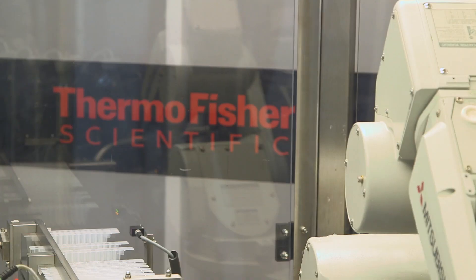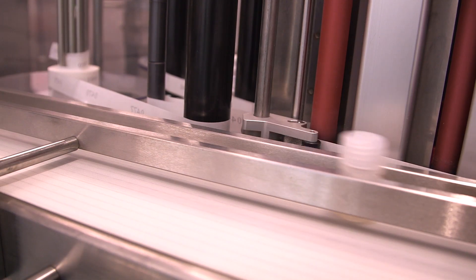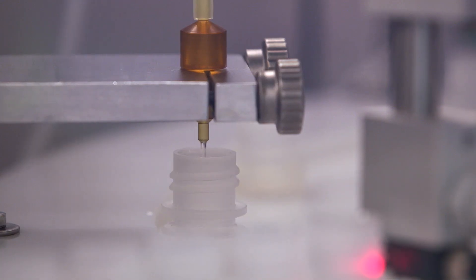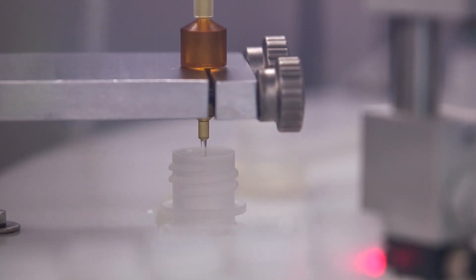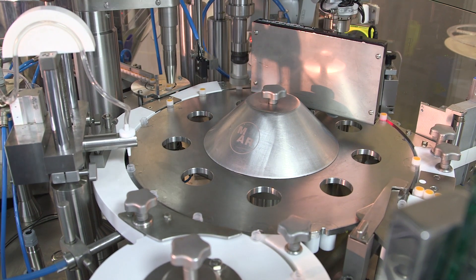At Thermo Fisher Scientific, especially with regard to making products for forensic DNA analysis, we've always maintained the highest level of quality. What ISO 18385 does is it addresses a gap in the industry right now where there is no such specification regarding human DNA contamination.